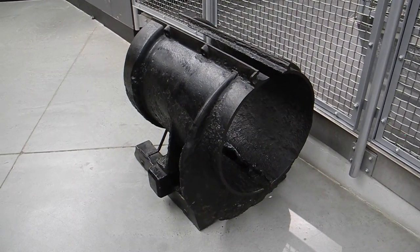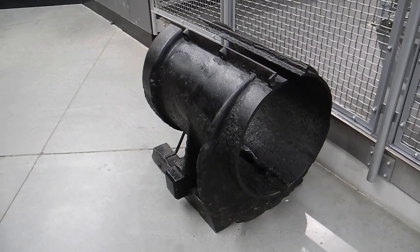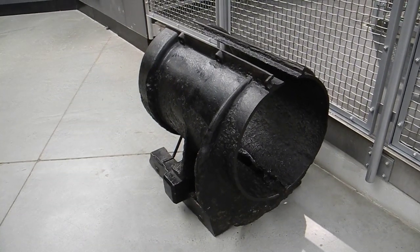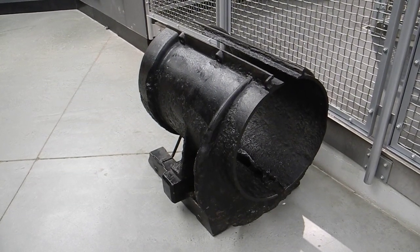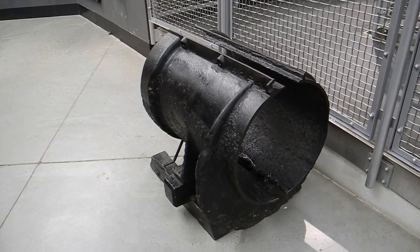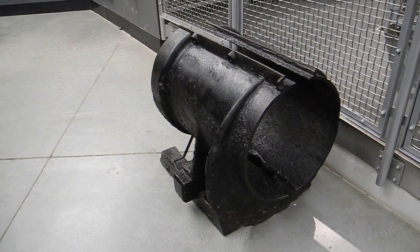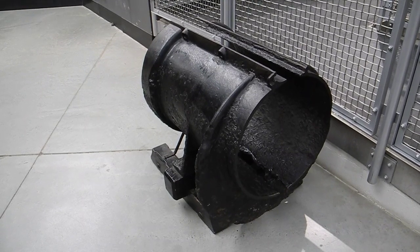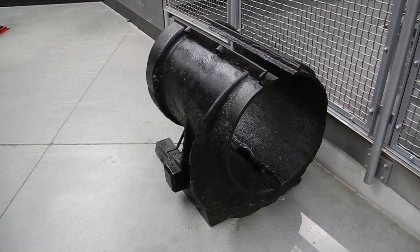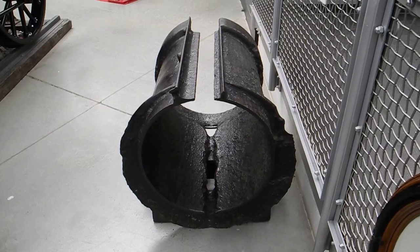One very good reason to come to the Engine Shed — the birthplace of the locomotion industry in southern England — is to see this section of the pipe of Brunel's atmospheric railway. This was built in 1846 along the section in South Devon that runs along the coastline in front of Dawlish. Brunel had this idea that you could propel trains by creating a vacuum in front of a piston, and this pipe is the first time I've ever seen such an example.